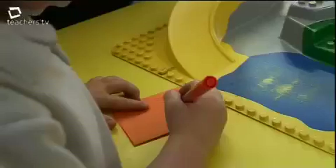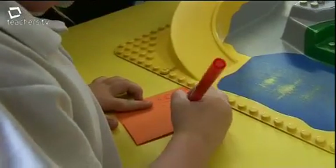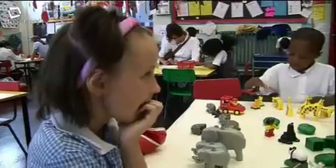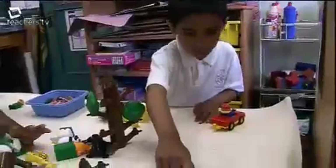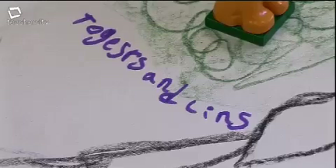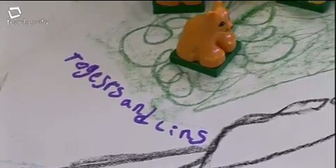These children are developing a confidence with literacy and a willingness to write. They plan to make a map. There needs to be some focused opportunities where the adult is working with a group of children on some aspect of communication, language and literacy that they have planned for.